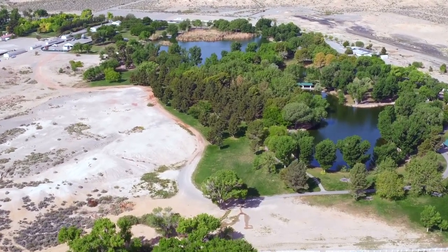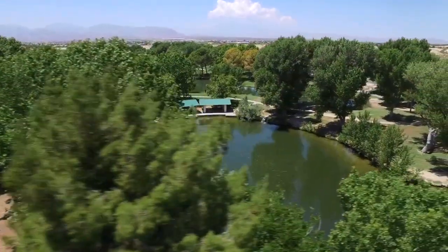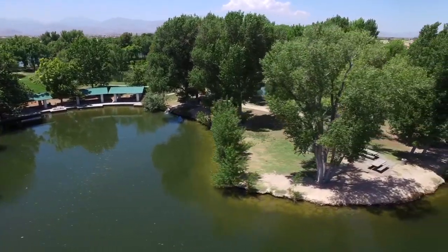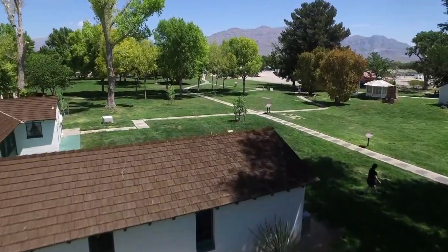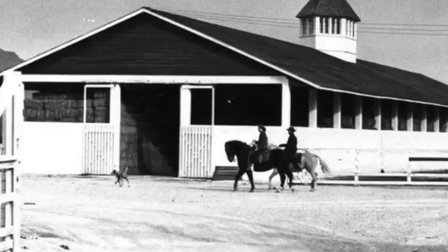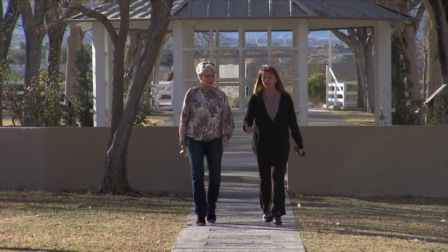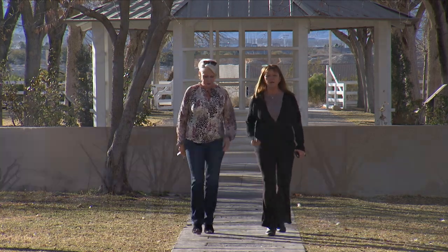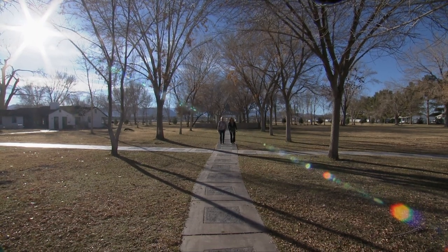In northwest Las Vegas you'll find this 680-acre oasis rich with tall shade trees, wildlife, lakes, and historic buildings. If you're lucky enough to catch up with the right history buff, you'll find out this beautiful Floyd Lamb Park at Tule Springs is rich with fascinating stories of our city's past. We found that person in the City of Las Vegas Historic Preservation Officer, Dr. Diane Sebrandt, and met up with her at the park to talk about this land so rich in history.